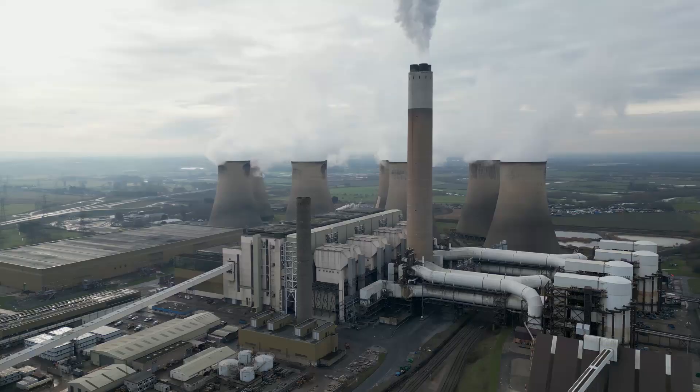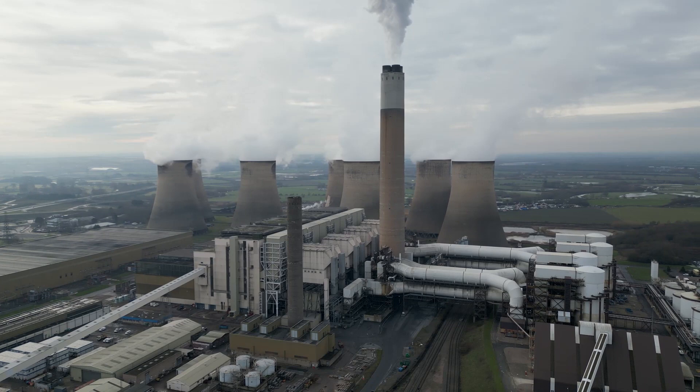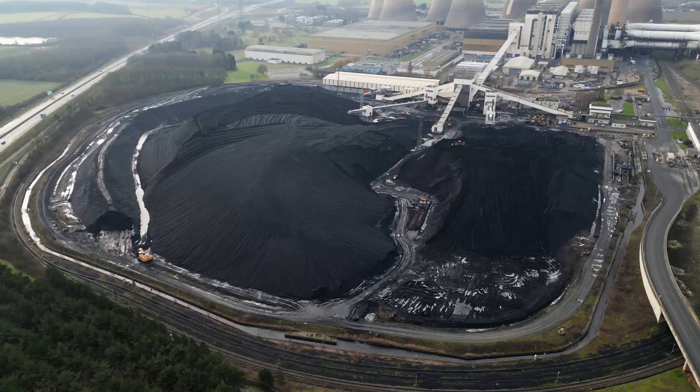It was supposed to have been closed down by now, but it's still running thanks to the ongoing energy crisis. It's now scheduled to close in 2024, when the government plans to end coal-fired power generation completely. It has a large stockpile of coal.